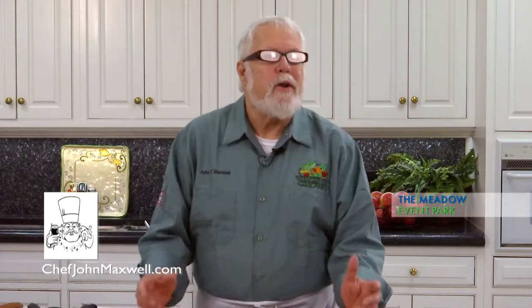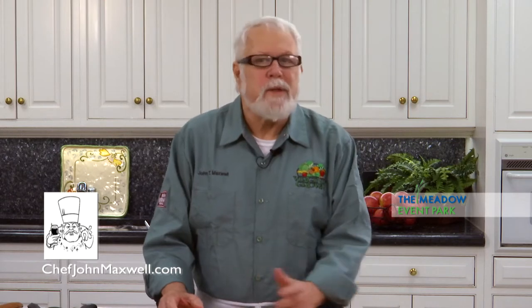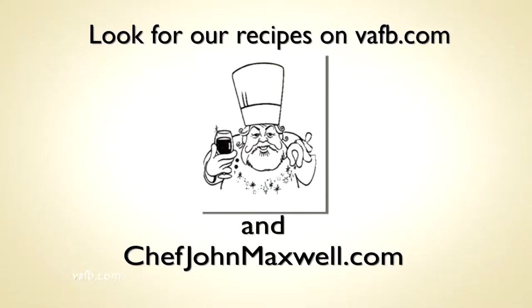Join us next week on Heart of the Home, where we get a chance to play with some great Virginia food. Recipes from the Heart of the Home can be found on the Virginia Farm Bureau website at vafb.com, as well as on Chef Maxwell's website at chefjohnmaxwell.com.